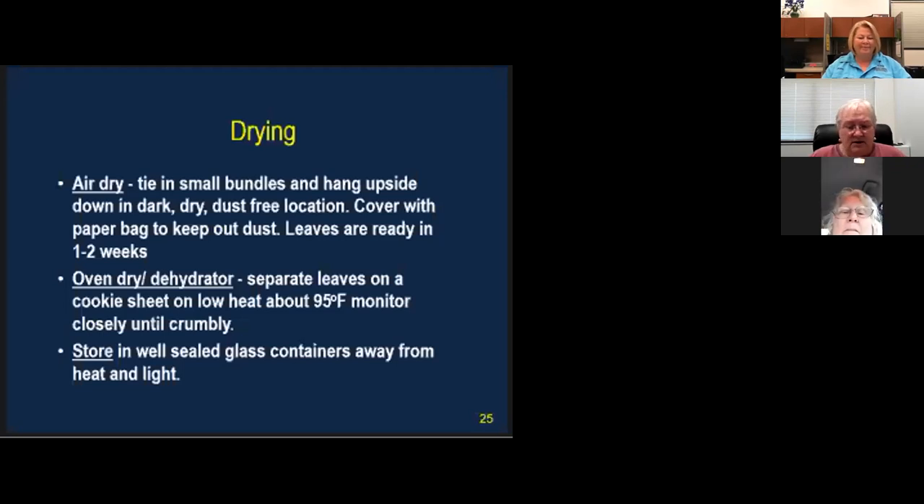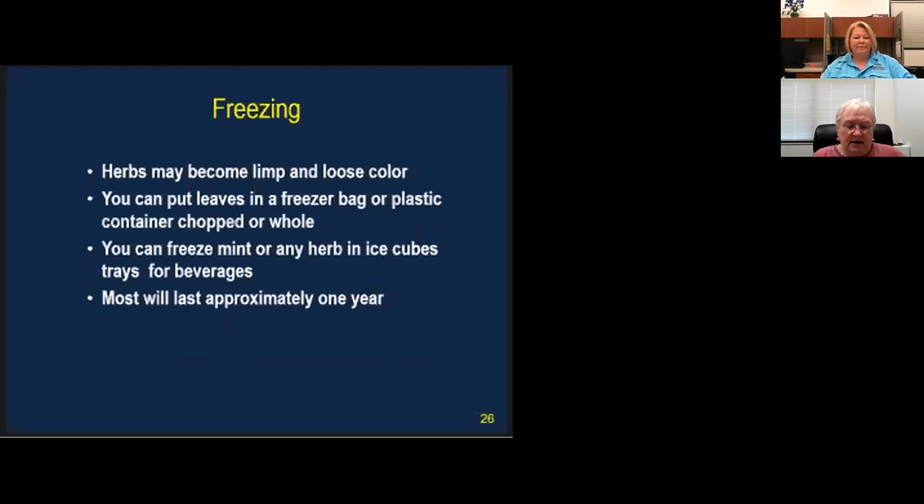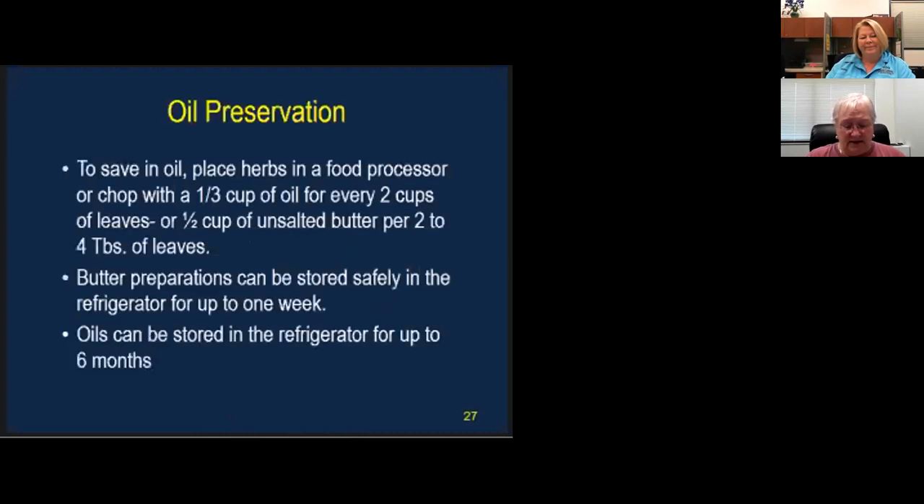For freezing, herbs can become limp and lose color. Put them in a freezer bag or plastic container — chopped or whole. You can freeze mint or other herbs in ice cubes. A neighbor makes up pesto in advance and freezes it in ice cube trays — then when she needs it for a dish, she just pops out that pesto cube. Most preserved herbs are good for about a year.